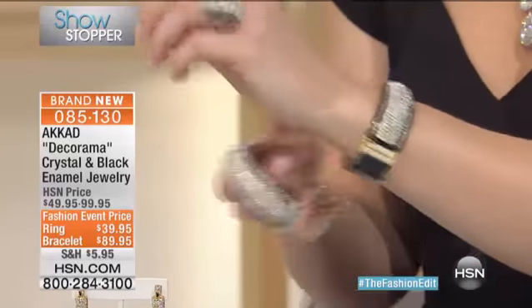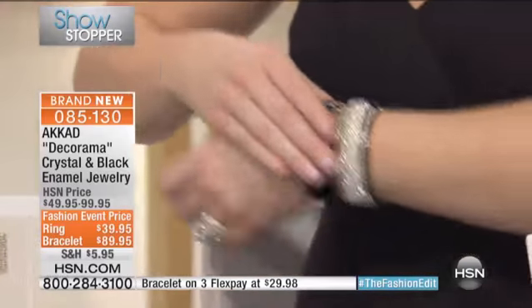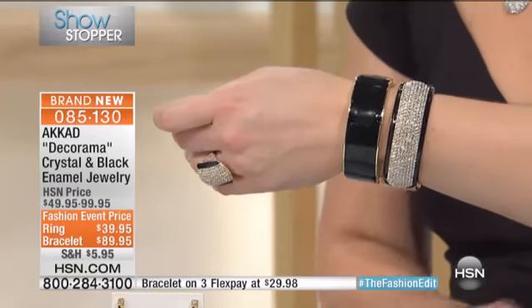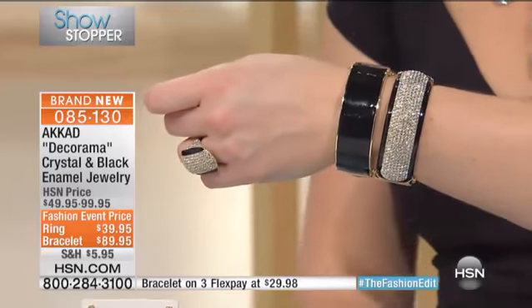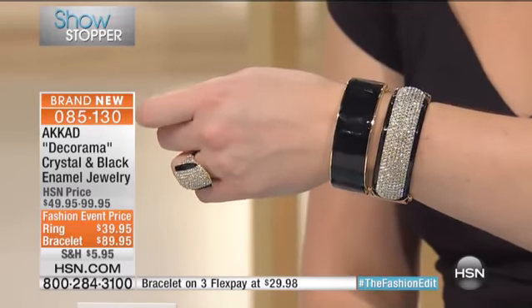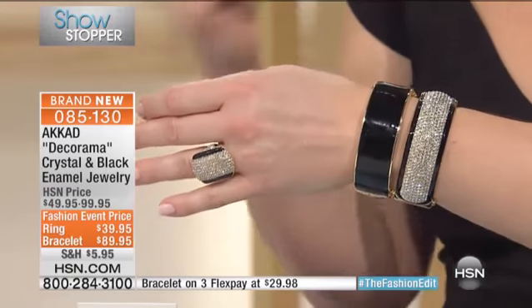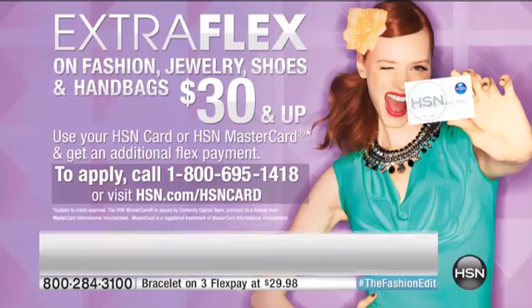If you wanted to stack two, by all means you could do that. I'm actually going to stack two and alternate back and forth. Today we have the bracelet on sale at $89.95 — you get it on three flexible payments of $29.98. Or with the HSN credit card, you get four flexible payments. On the bracelet, Rocky, do we have just one size or two sizes?